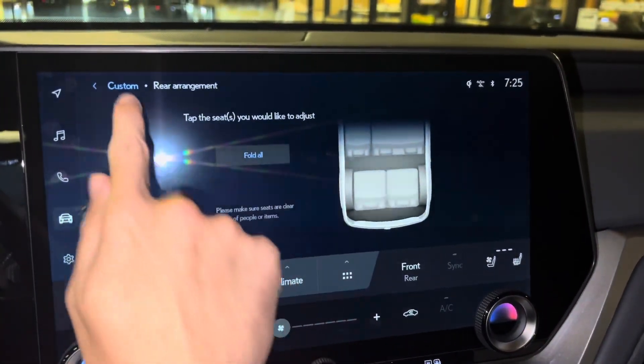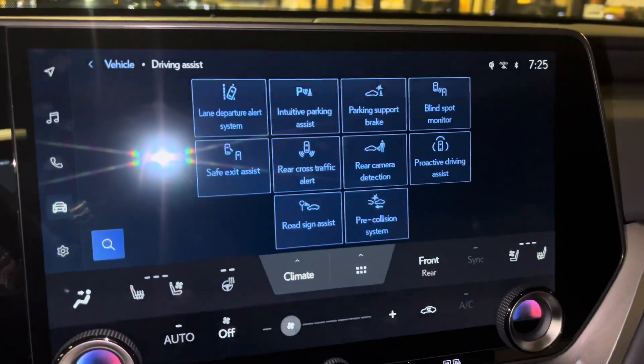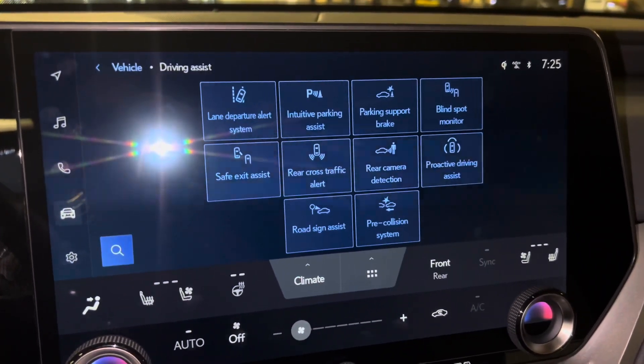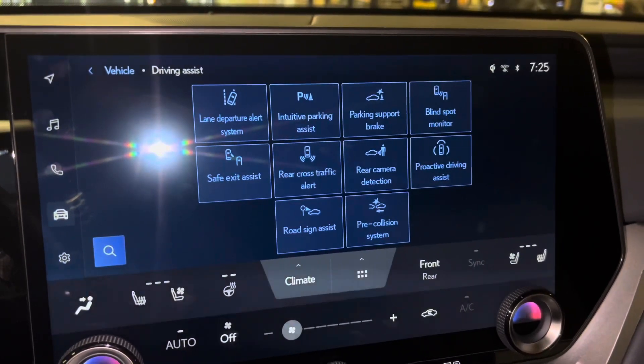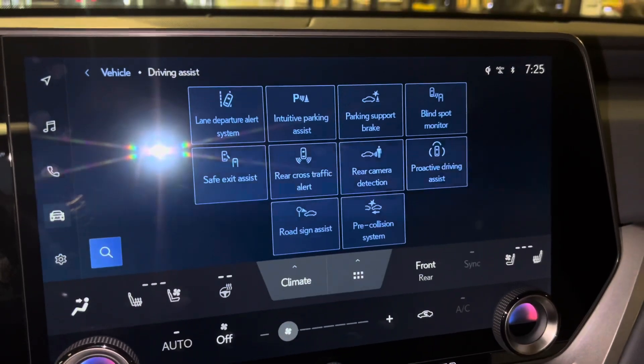We have seat control settings and all our safety features on the TX. We have our lane departure alert, intuitive parking assist, parking support brake, blind spot monitor, safe exit assist, rear cross-traffic alert, rear camera detection, proactive driving assist, road sign assist, and pre-collision system.